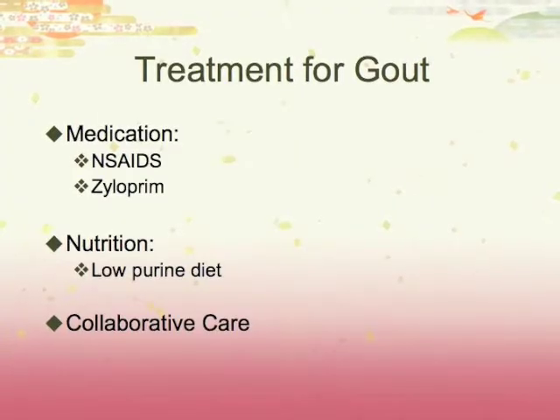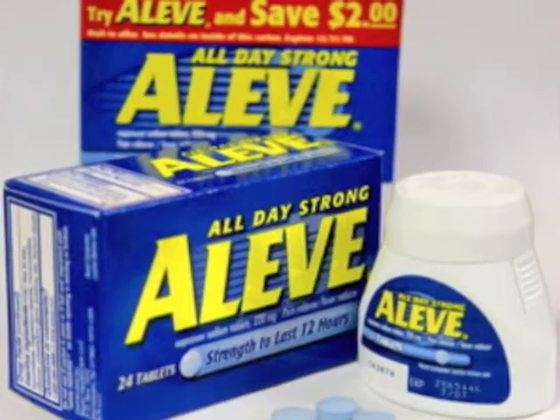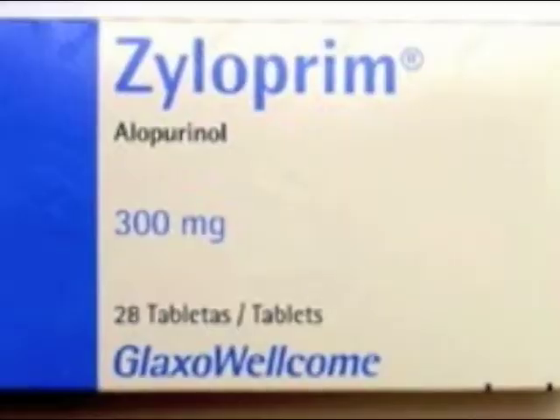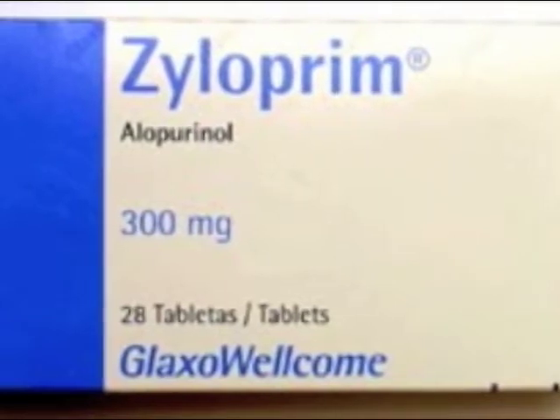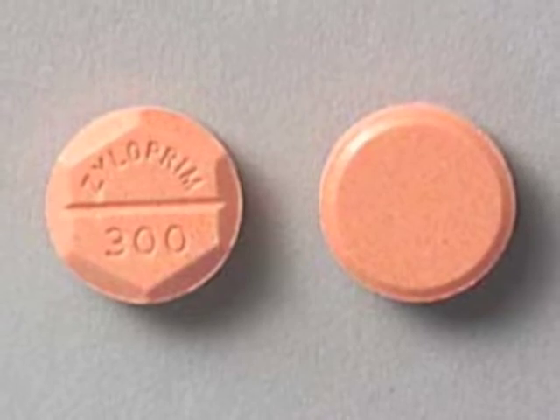Treatment for flare-ups of gouty arthritis consists of ice therapy and NSAIDs, or other anti-inflammatory drugs. The main medication used to control chronic gout is allopurinol, which inhibits uric acid formation.